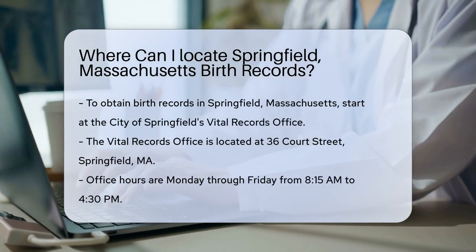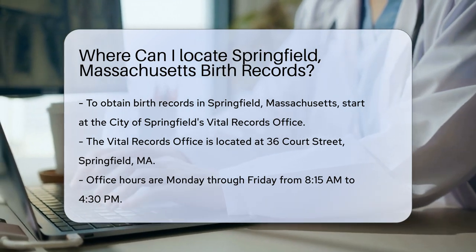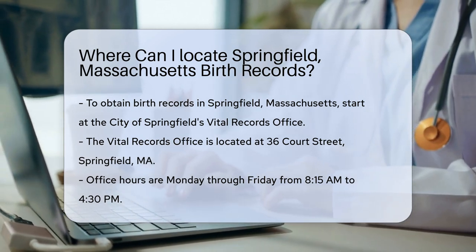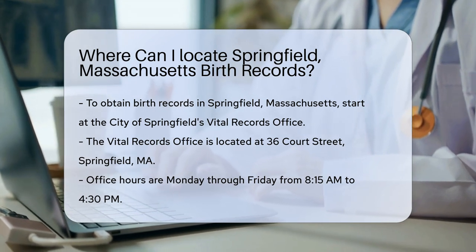If you're looking to obtain birth records in Springfield, Massachusetts, there are specific steps to follow. The first place to start is the City of Springfield's Vital Records Office. This office is responsible for maintaining birth records for individuals born in Springfield.